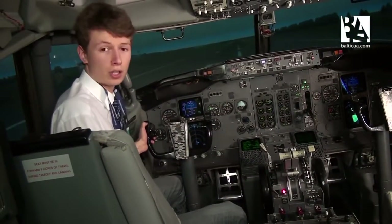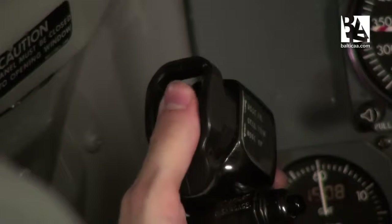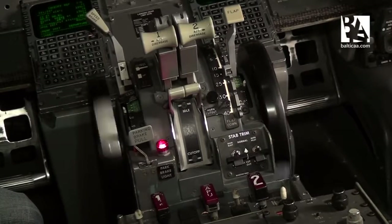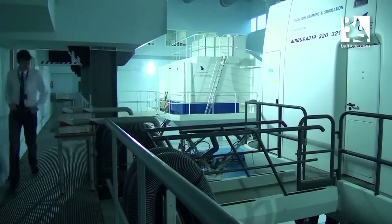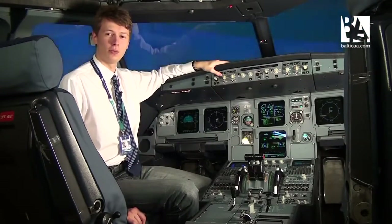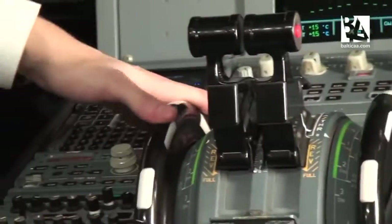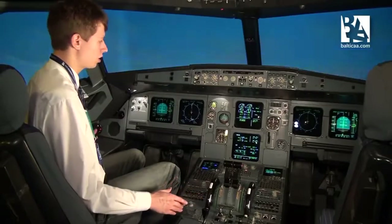The stabilizer trim, which helps control the aircraft on the Boeing, is operated manually by flicking a switch. The Airbus has auto trim, meaning you only control the trim manually in the event of a computer failure. I'll demonstrate the auto trim — you can see it in action right now.